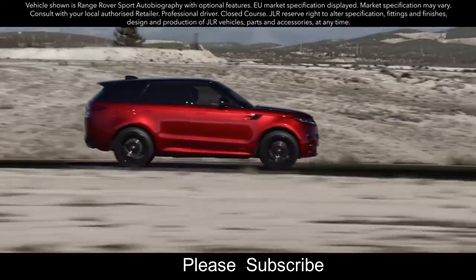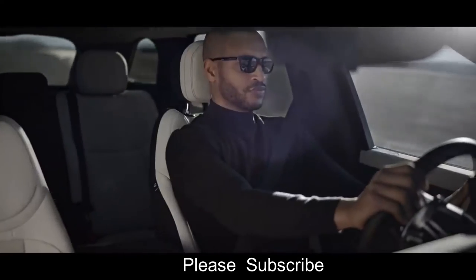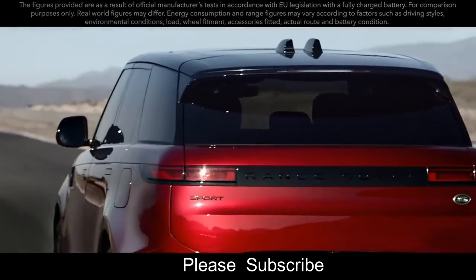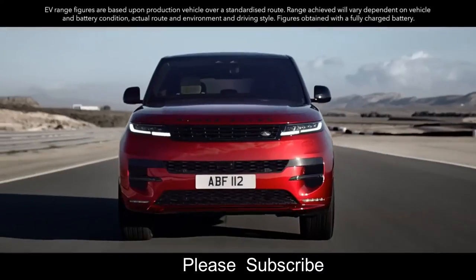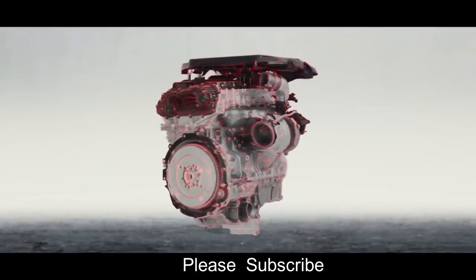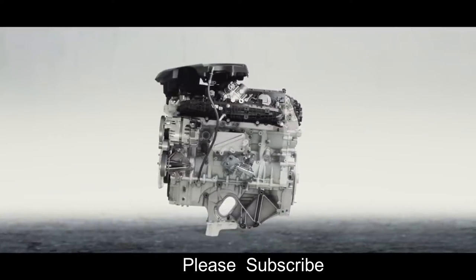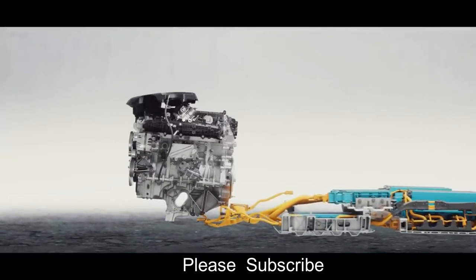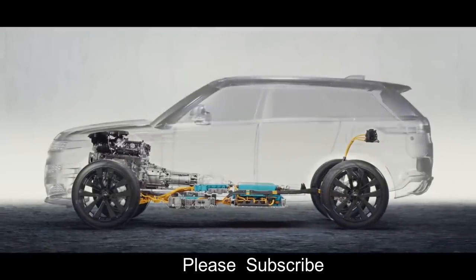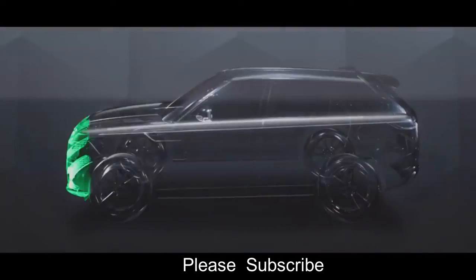The new Range Rover Sport is defined by powerful electric performance. The 510 PS Extended Range Electric Hybrid has a total real-world range of up to 740 kilometers (460 miles) and can accelerate from 0 to 100 km/h in 5.4 seconds, combining efficiency with thrilling performance. Most journeys can be taken using purely electric power. It has a WLTP electric range of up to 113 kilometers (70 miles), an expected real-world electric range of up to 88 kilometers (54 miles), and overall CO2 emissions from 18 grams per kilometer.